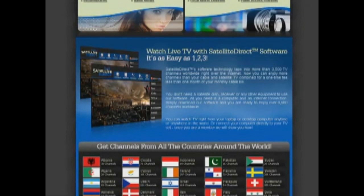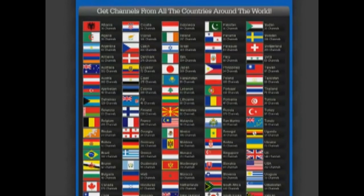It's easy to install and once you install the program you can watch these shows and channels anytime in the world. With Satellite Direct you can watch shows or movies from your laptop or desktop, or you can hook it up to your television and get channels from all over the world.